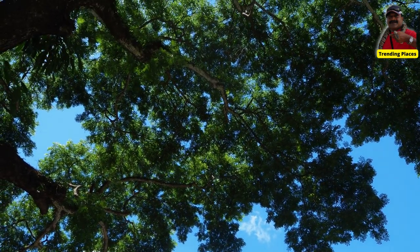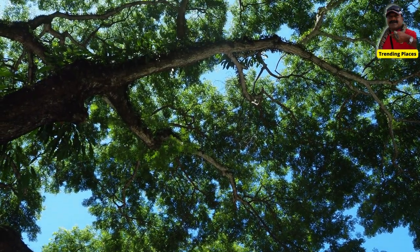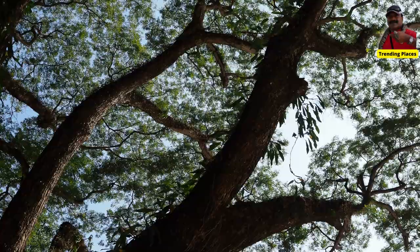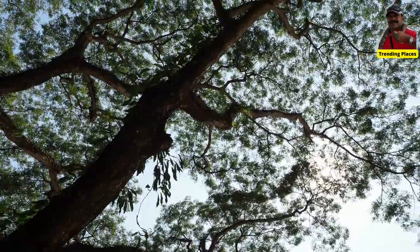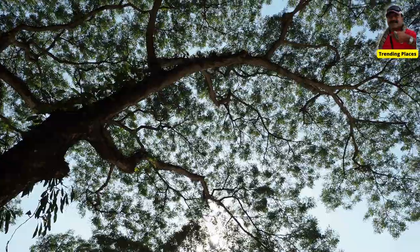Some interesting facts about the rain tree: the rain tree is so named because its leaves fold up at night like an umbrella and reopen in the morning after the dew has settled. This folding action creates a rustling sound that resembles rain falling.